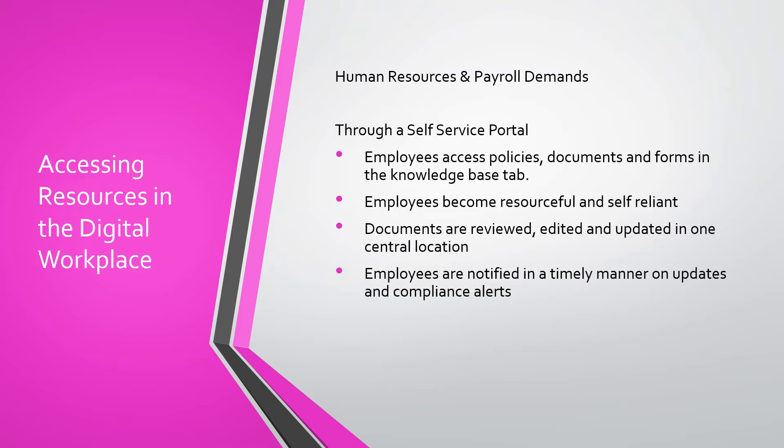Through a self-service portal, employees are empowered to locate information on their own. They can access policies, documents, and forms in the knowledge base tab. They become resourceful and self-reliant. Documents are reviewed, edited, and updated in one central location. It's a communication destination, and employees are notified in a timely manner on updates and compliance alerts.